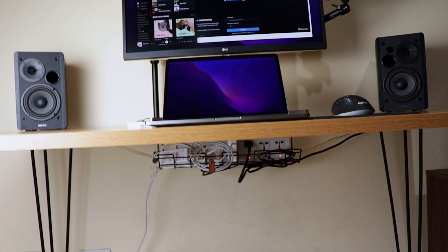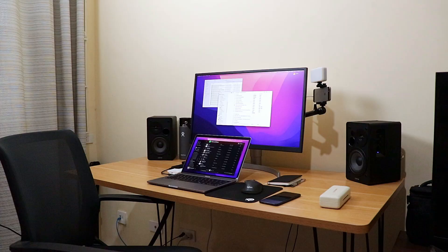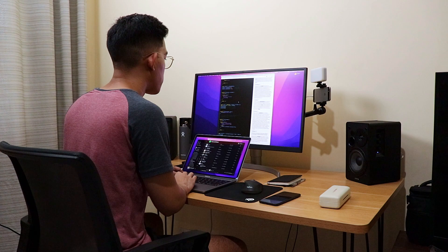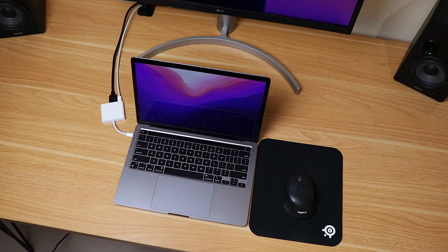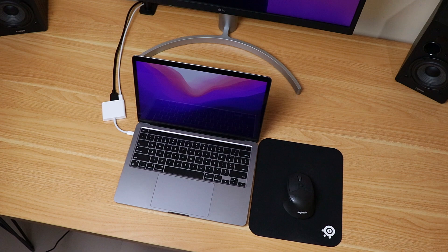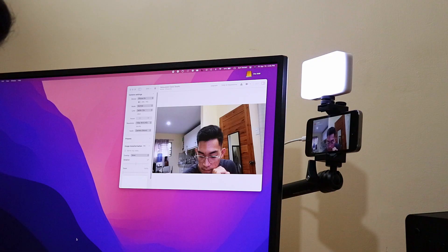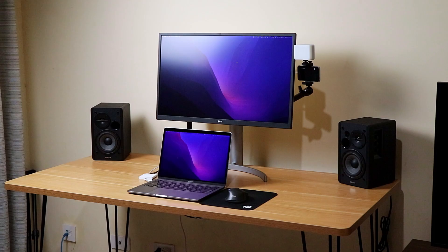Overall, I'm very satisfied with the setup. It checks all of my requirements to do my day job as a remote software developer and as a part-time content creator. The big desk gives me space to work when I need papers and an extra laptop. The 4K IPS monitor is just so easy on the eyes. The speakers are a huge step up. The webcam rig makes me look nice, and the setup itself looks good for YouTube and Instagram content.